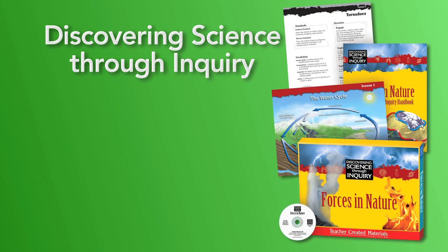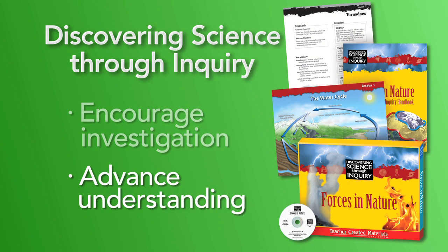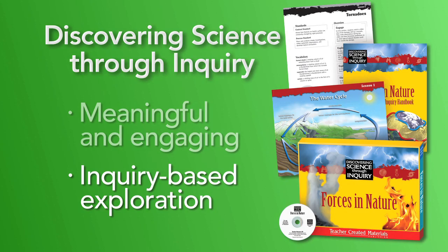Discovering Science Through Inquiry is designed to encourage investigation and advance understanding of science topics in meaningful and engaging ways. In short, this amazing series is aimed at releasing your students' curiosity through inquiry-based exploration.